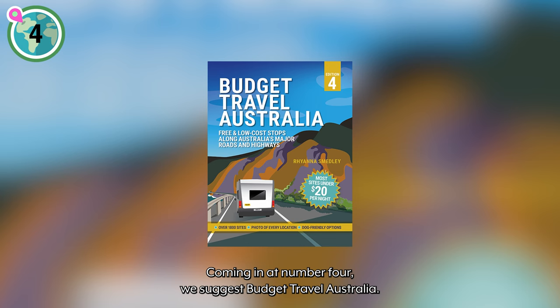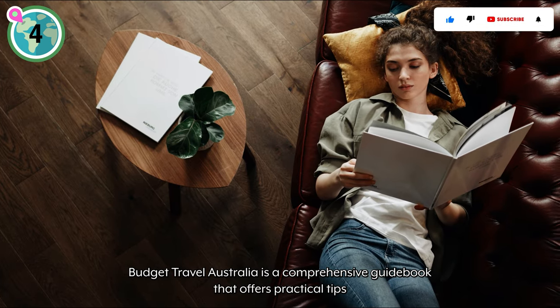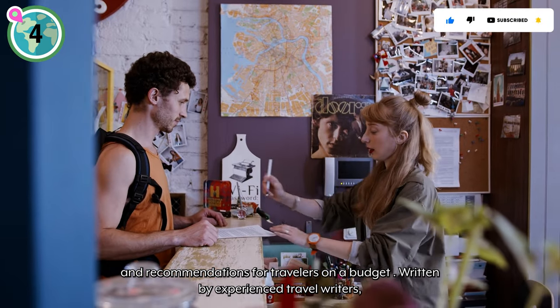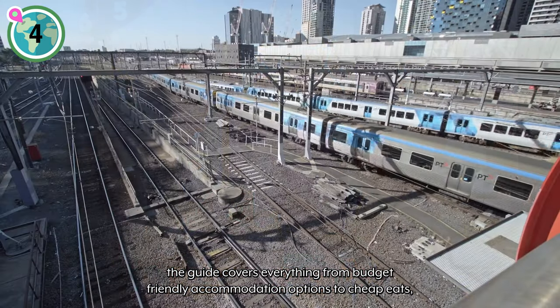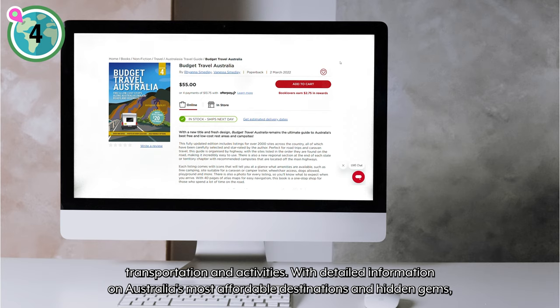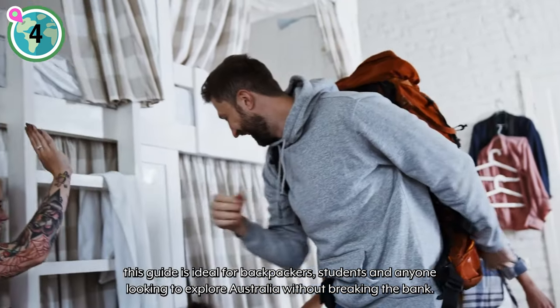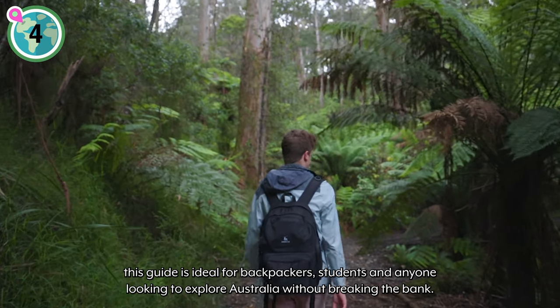Coming in at number four, we suggest Budget Travel Australia. Budget Travel Australia is a comprehensive guidebook that offers practical tips and recommendations for travelers on a budget. Written by experienced travel writers, the guide covers everything from budget-friendly accommodation options to cheap eats, transportation, and activities. With detailed information on Australia's most affordable destinations and hidden gems, this guide is ideal for backpackers, students, and anyone looking to explore Australia without breaking the bank.